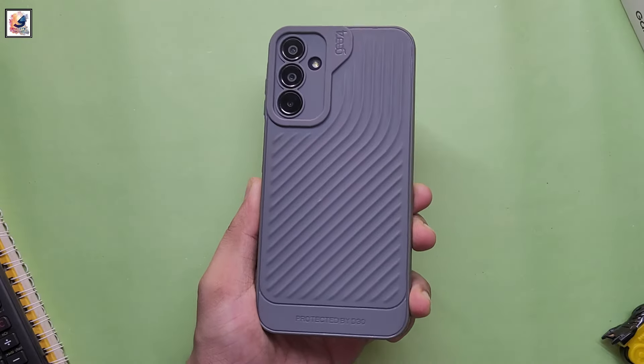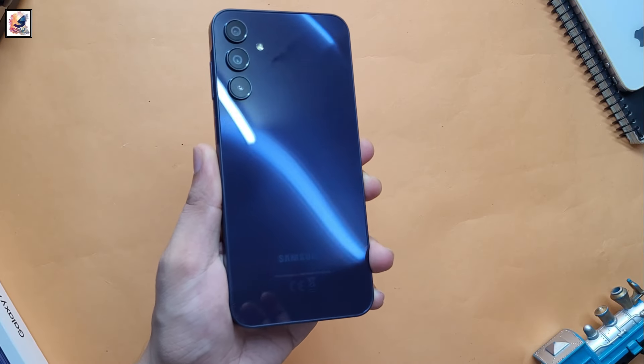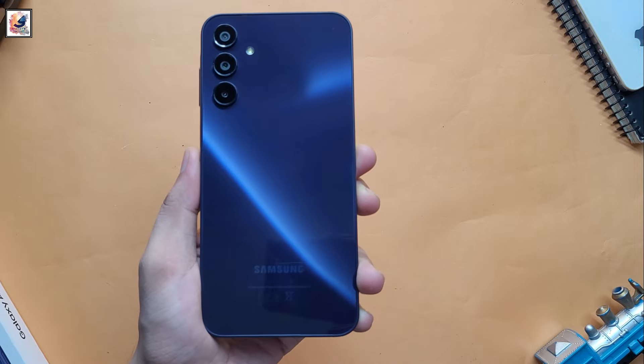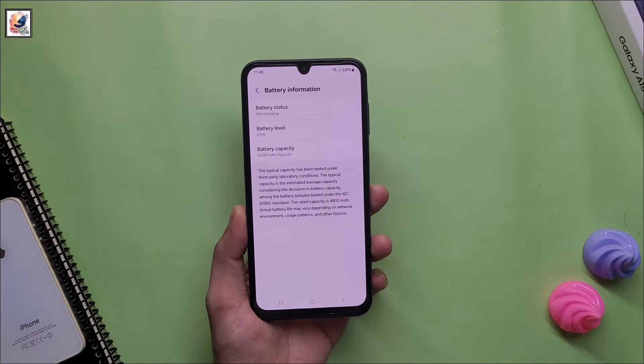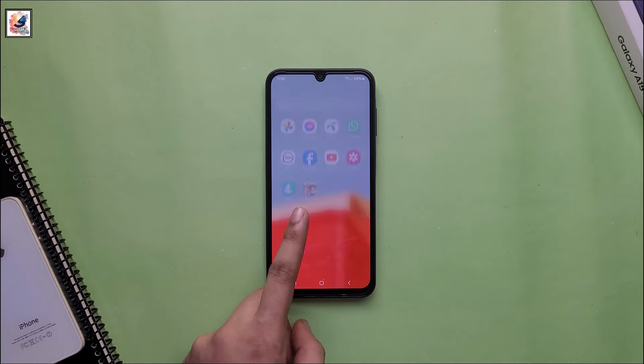The Galaxy A26 will carry triple rear camera units, including a 50-megapixel primary sensor, a 5-megapixel ultra-wide lens, and a 2-megapixel macro shooter, along with a 13-megapixel selfie camera. The Samsung Galaxy A26 is expected to pack a 5,000mAh battery with support for 25W wired fast charging.